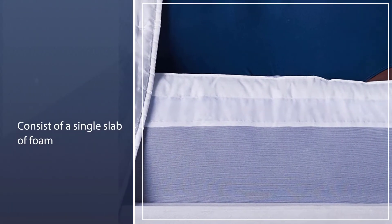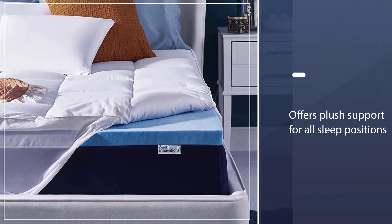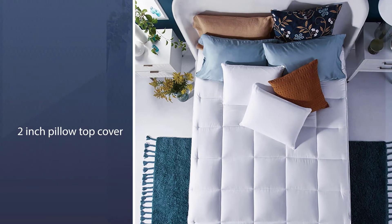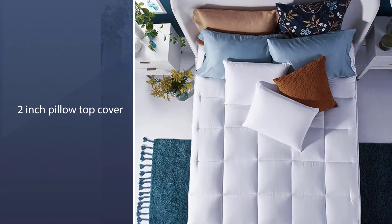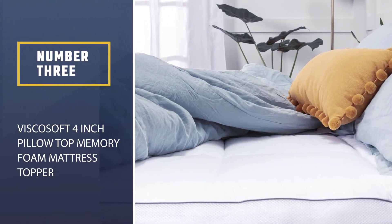Most toppers consist of a single slab of foam, but the Sleep Innovations topper borrows from mattress design and incorporates two layers. This gel foam mattress topper offers plush support for all sleep positions. The two-inch pillow top cover is removable, washable, and stretches to fit your bed like a fitted sheet.